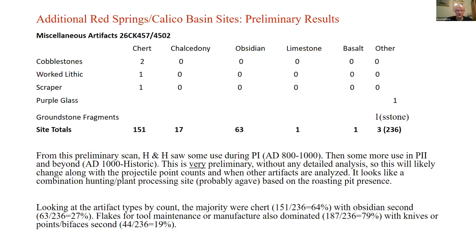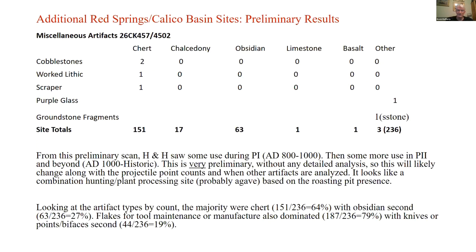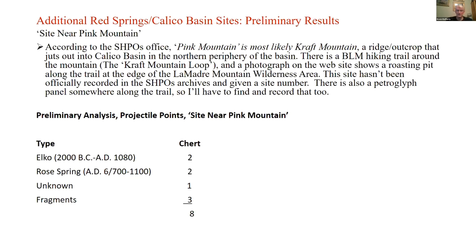It looks like a combination of hunting and plant processing was going on, based on the roasting pit presence. Flakes for tool maintenance and manufacture also dominated, with knives and points or bifaces second. So what we have is another site used by Puebloan and later peoples, probably for a specific use — probably agave roasting. There's another site that has me totally puzzled as to its exact location.